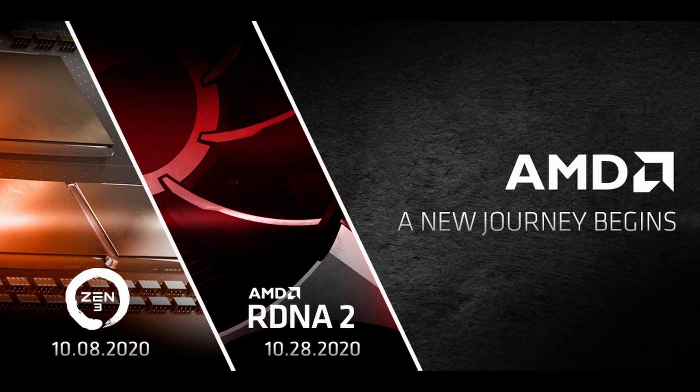Some of you might be considering upgrading your PCs to match that newly found power to play in 4K or 2K at very high FPS. And while it might be wise to wait for AMD to make their move — the CPU conference will happen on October 8th and the RDNA 2 graphics card conference on October 28th.